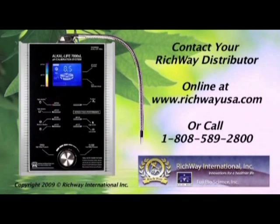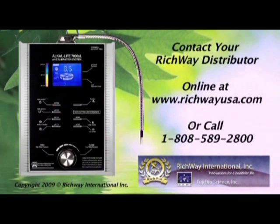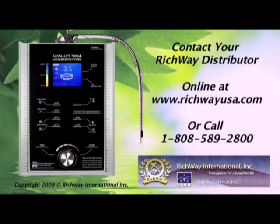Contact your Richway distributor today to learn more about your new rental ownership program and begin to live your life with your very own fountain of youth.